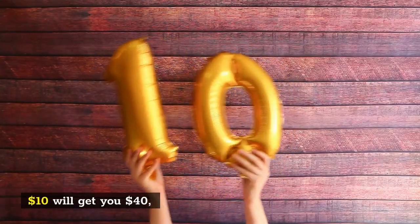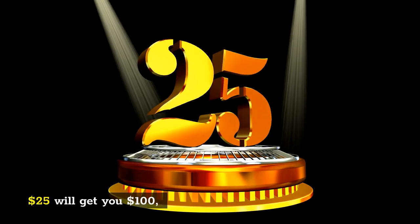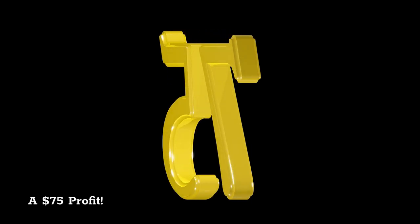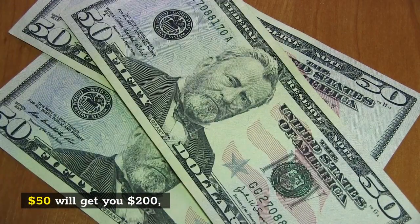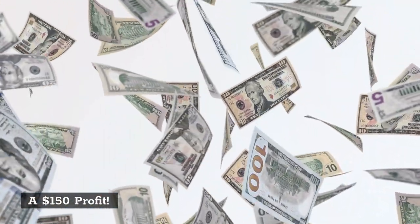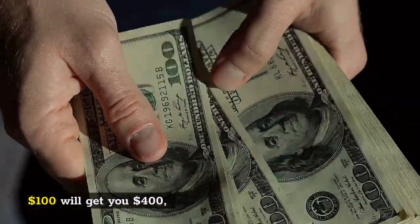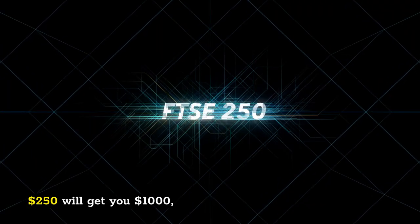$10 will get you $40 — a $30 profit. $25 will get you $100 — a $75 profit. $50 will get you $200 — a $150 profit. $100 will get you $400 — a $300 profit.